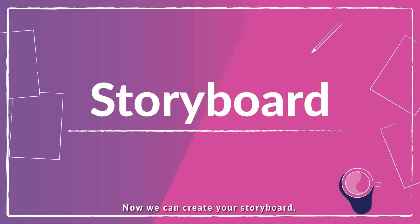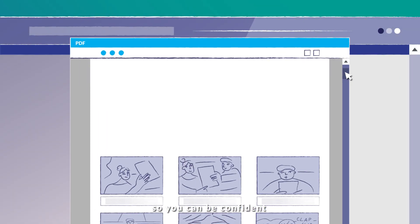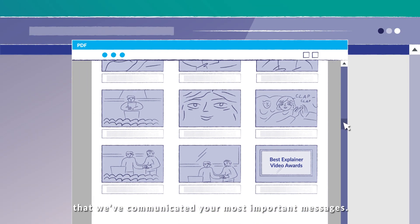Now we can create your storyboard. This is where we visualize the entire narrative, so you can be confident that we've communicated your most important messages.